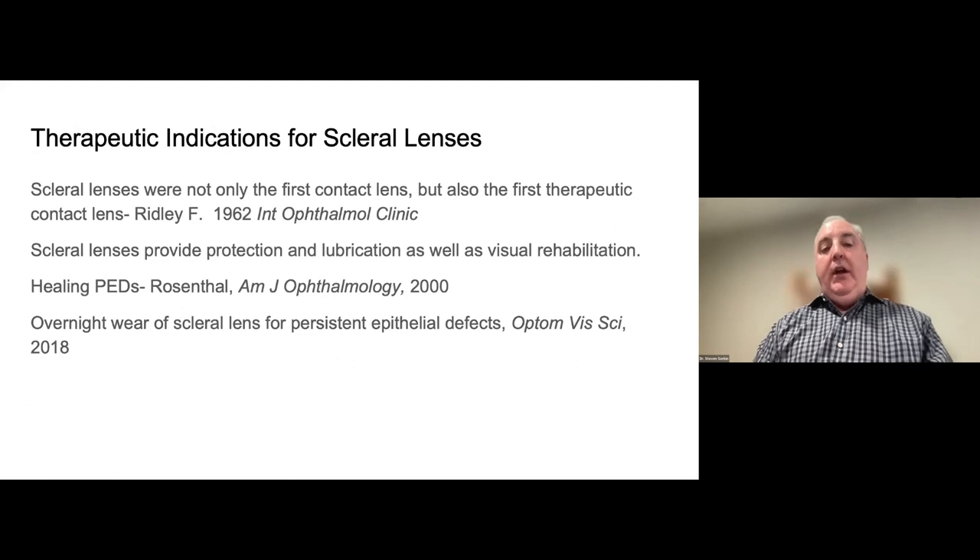What are the therapeutic indications of scleral lenses? Research goes back to 1962, where Ridley discussed using scleral lenses not just for vision correction but also for therapeutic purposes. We know scleral lenses provide protection, lubrication, and vision rehabilitation. Perry Rosenthal was really one of the forefathers of the modern rebirth of scleral lenses. Even back in 2000, he had a paper in the American Journal of Ophthalmology talking about healing persistent epithelial defects — therapeutic benefits discussed over 20 years ago.